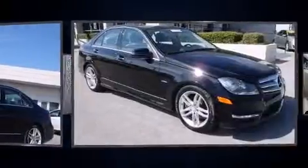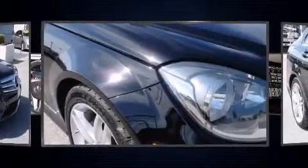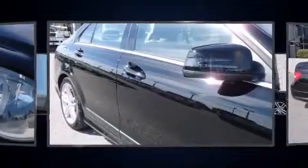Climb inside the 2012 Mercedes-Benz C-Class. This four-door, five-passenger sedan just recently passed the 40,000-mile mark. It features an automatic transmission, rear-wheel drive, and a 1.8-liter four-cylinder engine.